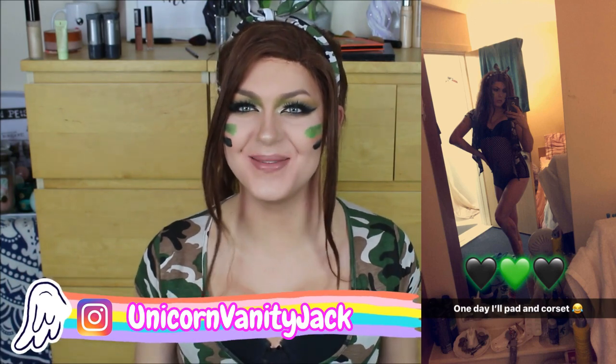Hey everyone, welcome back to my YouTube channel and welcome to another Halloween look I am bringing this October. I want to do a bunch of sexy interpretations of Halloween outfit costumes, and today we're doing a full-blown army girl.